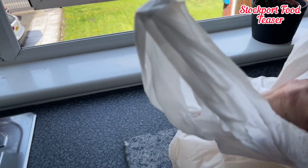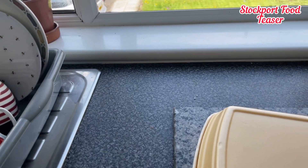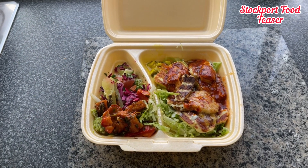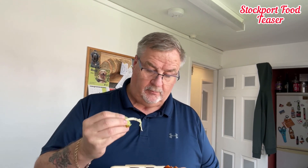Right, here we go guys. This is what we've just got from the Levy Bakery. So here we go — bit of halloumi. Oh, that's gorgeous, absolutely gorgeous. This is a side salad — tomatoes, chilis. They even put this green stuff in, they said it was a chilled sauce. That's lovely.